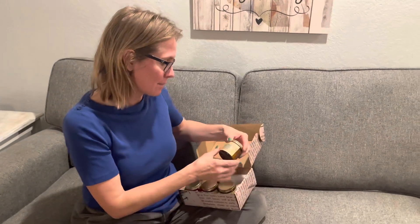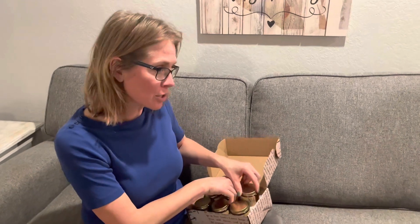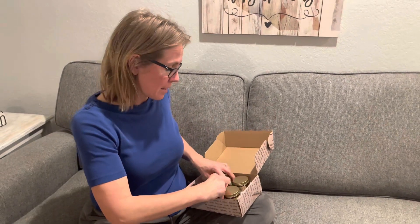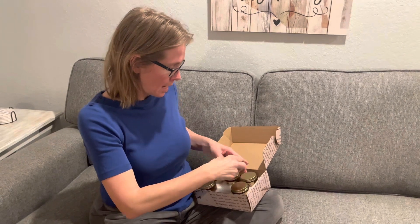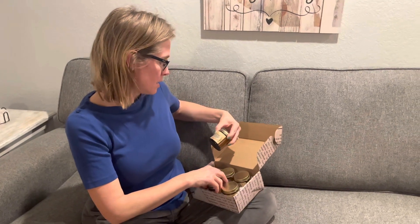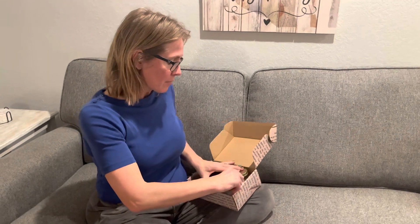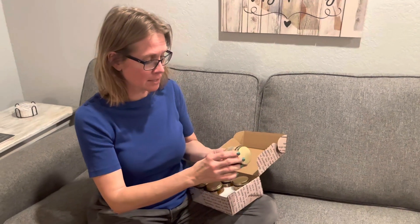That is absolutely my favorite smelling flower. It has lavender, teak and tobacco, fig, amber moss, vanilla, and rose — so those are the six scents. They come in a good size, eight ounces, so that'll last quite a long time.